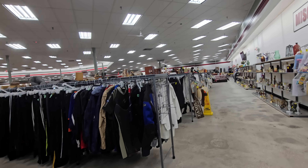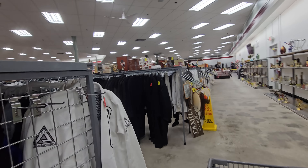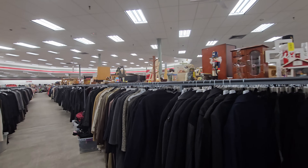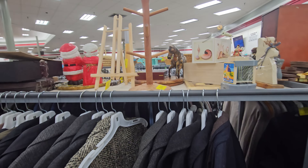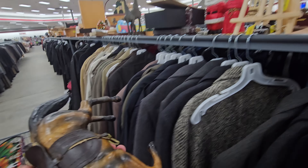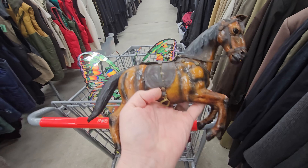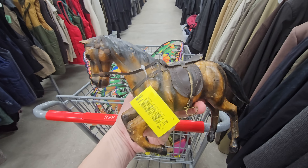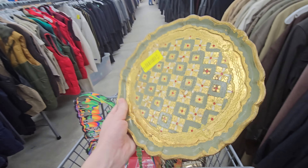Okay, I think we've looked everywhere we can at this point. Overall I think this Red, White, and Blue is good. Any of them can be a hit or miss. I've enjoyed this one — it was definitely worth the hour-long drive.